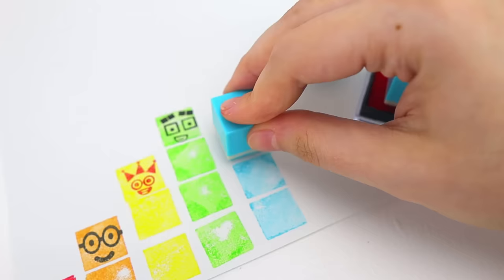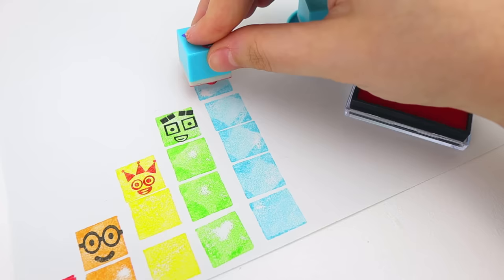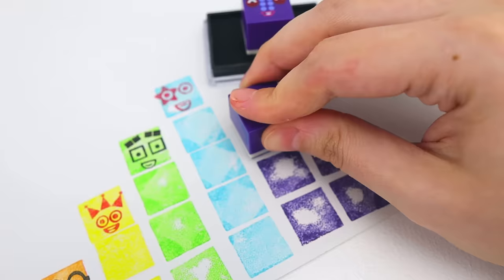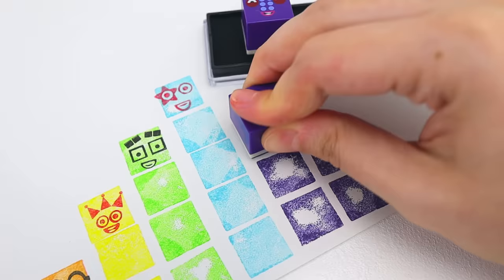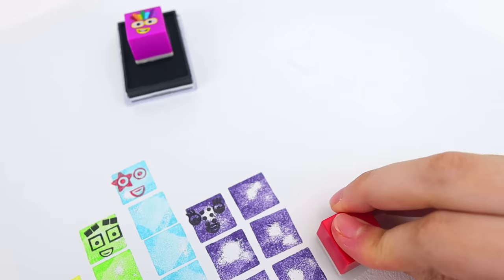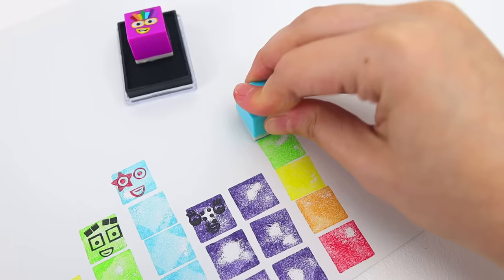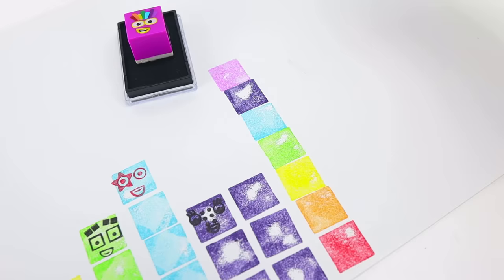Next, we have one, two, three, four, five blue number blocks. Next, we have one, two, three, four, five, six purple number blocks. Next, we have one, two, three, four, five, six, seven number blocks.